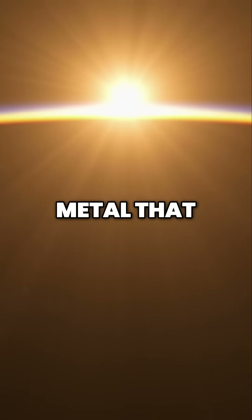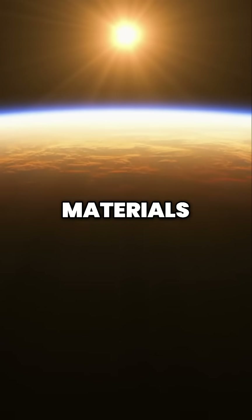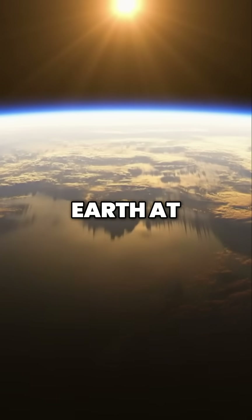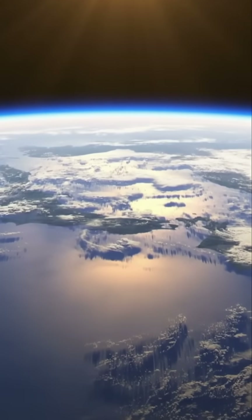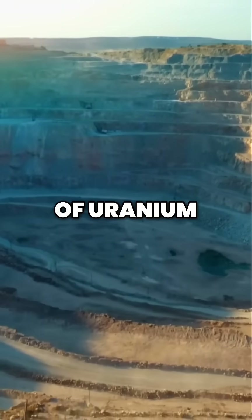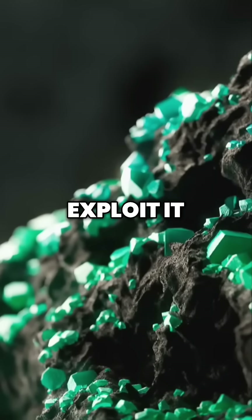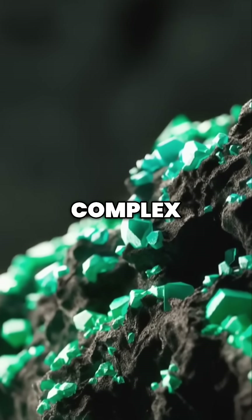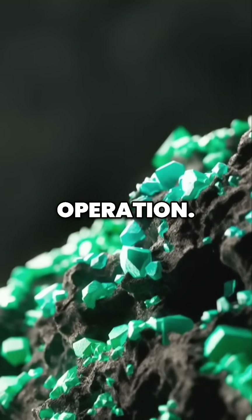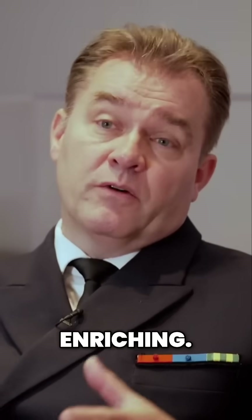Uranium is a heavy metal that is found all over the planet. Together with other materials, it keeps the mantle of the earth at a certain temperature. The energy of uranium is immense, yet to exploit it, you must succeed in concentrating it — and that's a highly complex operation. You can't just use the natural uranium that comes out of a mine. You need a special plant to do what is called enriching.